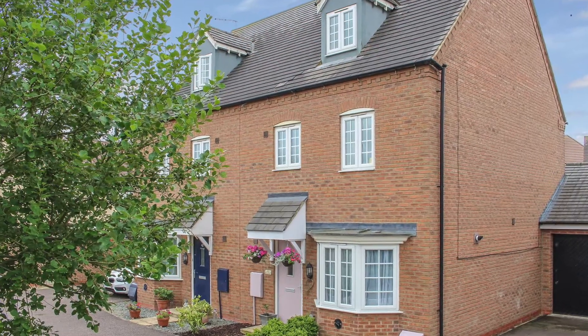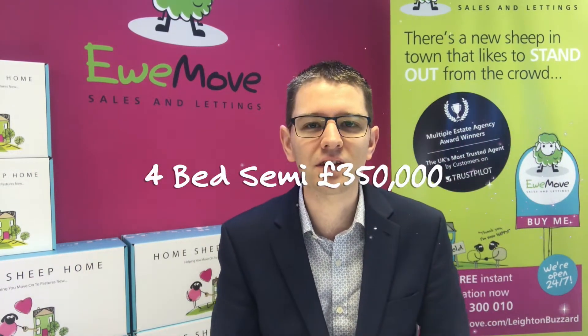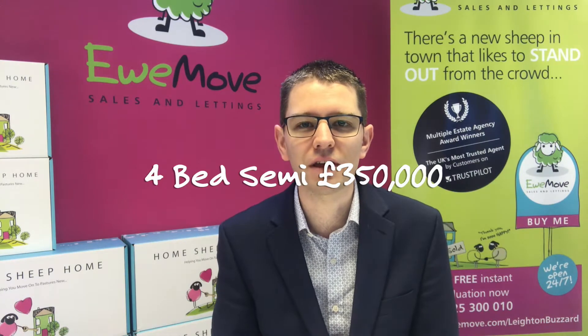Then we've got number 43 Clover Road — back into a relatively new-built property. This is a four bedroom townhouse over three floors and offers fantastic space for the money, hitting the market at £350,000.